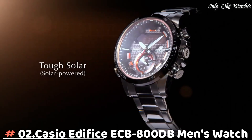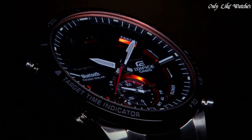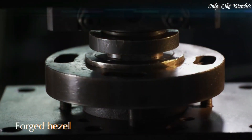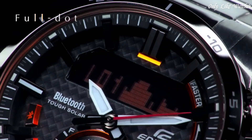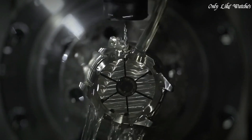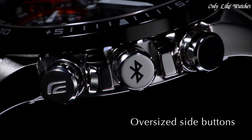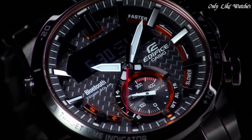Number 2: Casio Edifice ECB-800DB men's watch. It has Japanese solar quartz movement and 5537 caliber. Stainless steel case of round shape, case dimensions are 49.2mm in diameter and 13.7mm in thickness. The dial is black, display type analog-digital. Mineral glass, stainless steel band, band color silver, water resistance 100 meters.